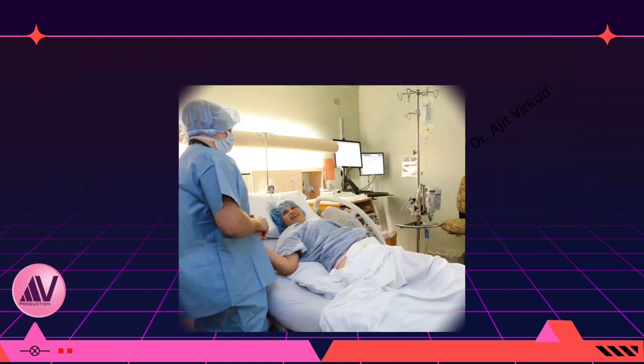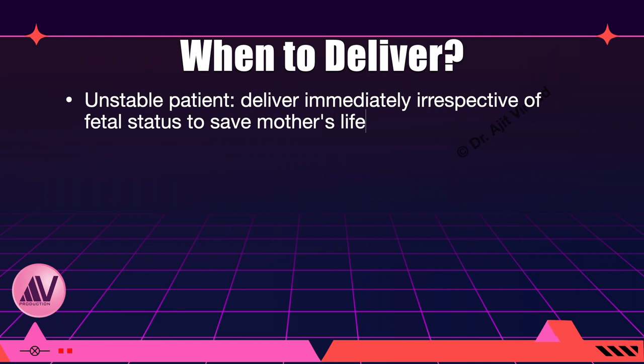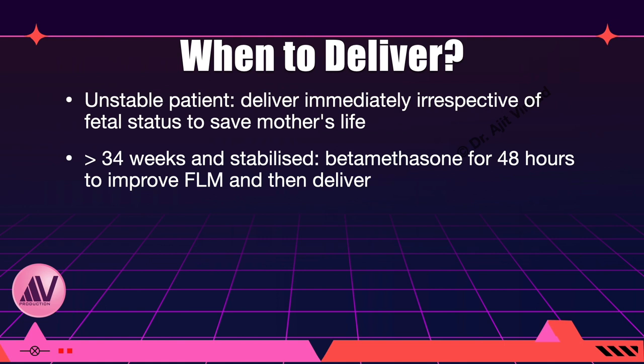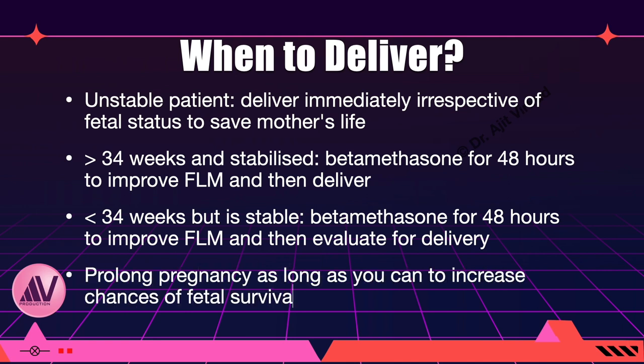Once stabilized, the patient should be transferred to a labor and delivery ward. The question is when to deliver. An unstable patient can be delivered immediately irrespective of fetal status to save the mother's life. If gestational age is greater than 34 weeks and patient is stabilized, betamethasone is given for 48 hours to improve fetal lung maturity and then the patient is delivered. If gestational age is less than 34 weeks but the patient is stable, betamethasone can be given for 48 hours and then evaluate for delivery, prolonging pregnancy as long as possible to increase chances of fetal survival without jeopardizing maternal life.